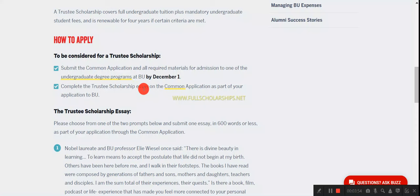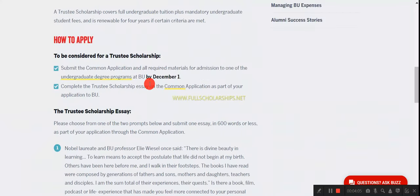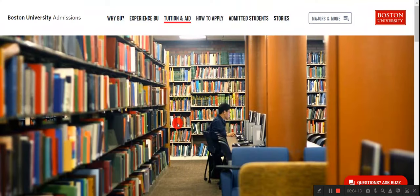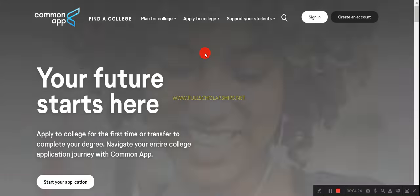You should complete the Trustee application through the Common Application portal. First, complete the basic admission application, then complete the Trustee scholarship application. To go to the Common Application portal, click on the Common App link or the 'How to Apply' section, then click 'Apply now using Common Application.'